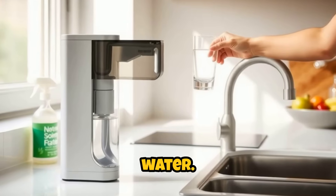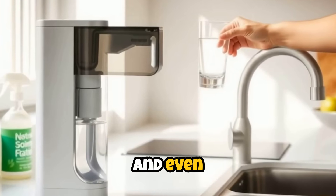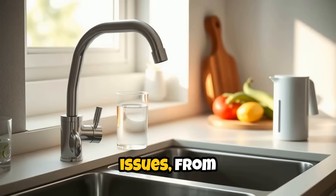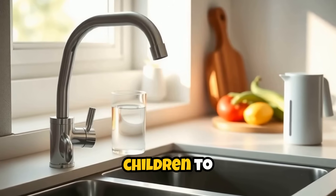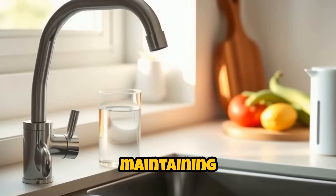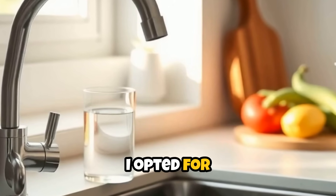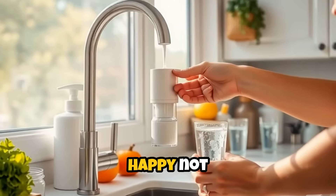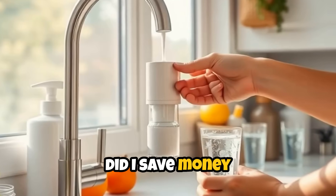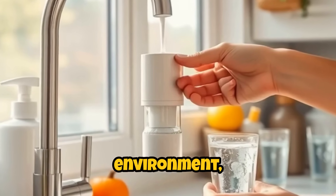Let's not overlook water. Tap water can contain contaminants like heavy metals, chlorine, and even pharmaceutical residues. These toxins accumulate in the body and may contribute to a range of issues, from developmental delays in children to increased cancer risk. Installing a water filter and regularly maintaining it is a simple step that can make a big difference in the quality of your drinking water. I opted for a water ionizer and have been very happy not drinking bottled water in the last 10 months. Not only did I save money, but I reduced my plastic consumption footprint by thousands of bottles that would otherwise have littered the environment.